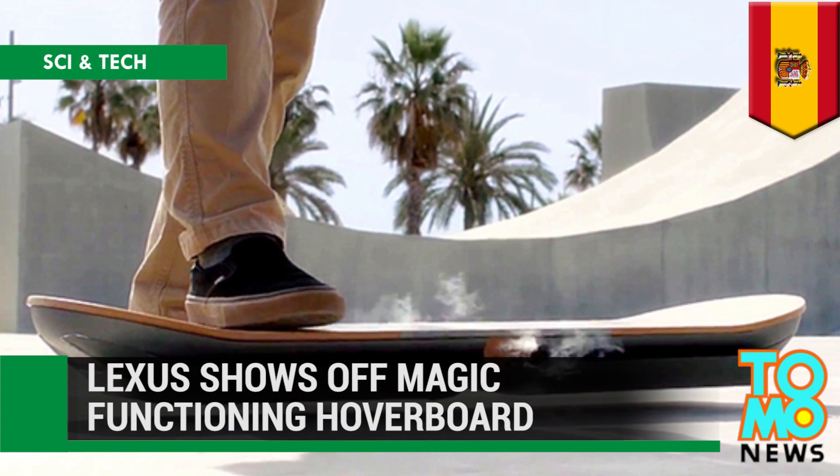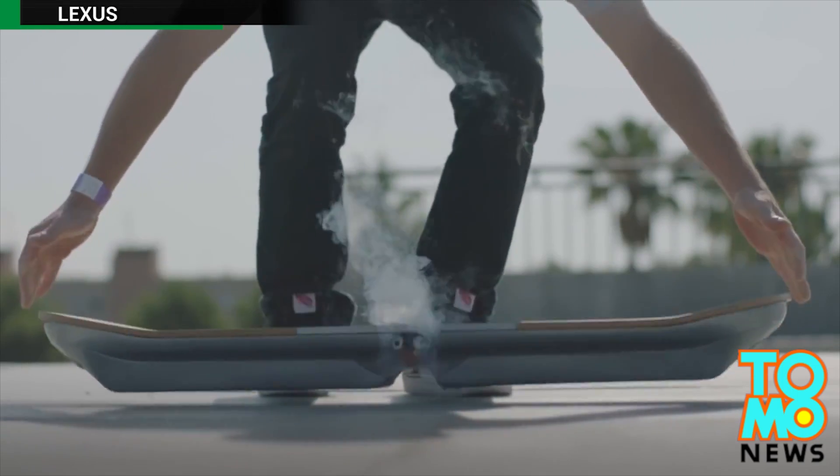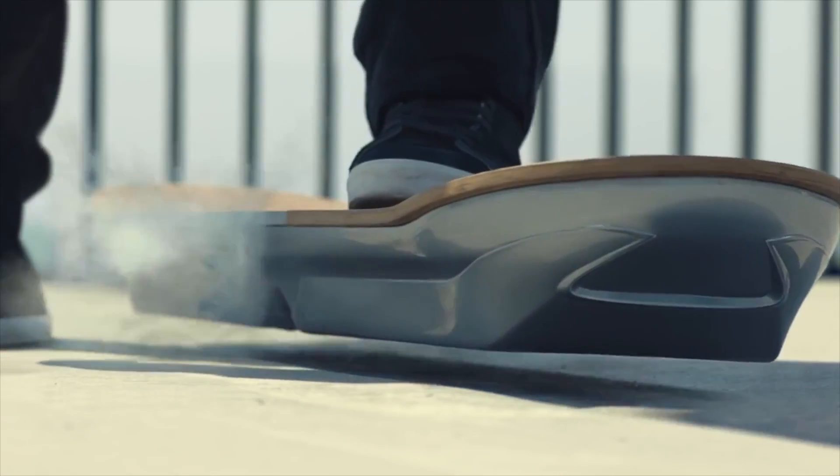Lexus shows off its highly anticipated hoverboard in action. Lexus formally unveiled a functioning hoverboard on Tuesday in a 2-minute video posted on YouTube.